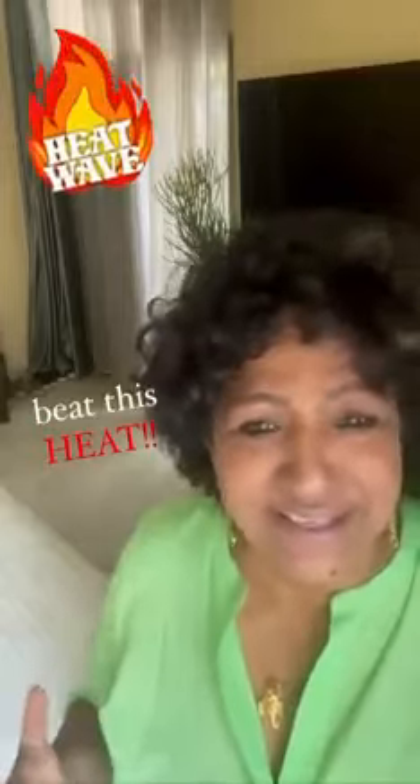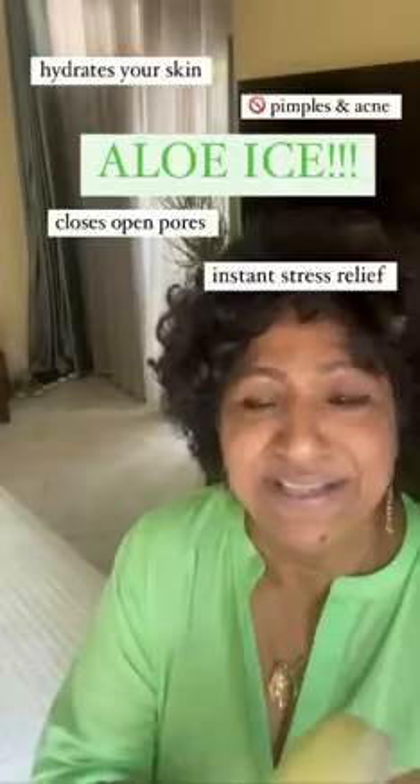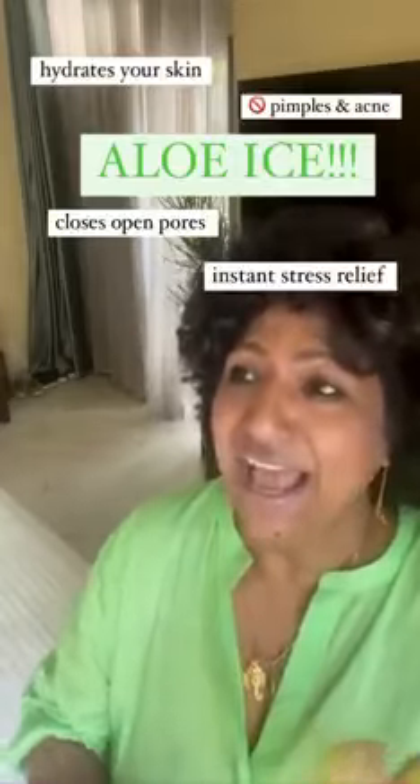How insanely hot it is right now — anything to beat this heat. This is one of my most amazing ideas because I do it and I love it, and you should too. I have invented this little gadget: aloe ice. It completely hydrates the skin, helps people with pimples and acne, closes your pores, and completely nourishes the skin — it gives it everything it needs. I'm going to show you how to make these little babies.